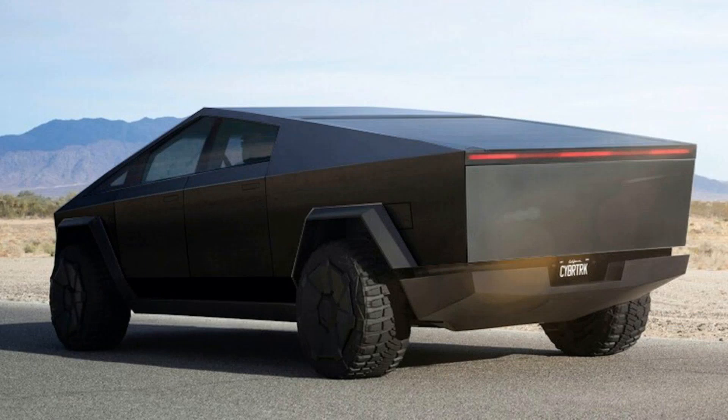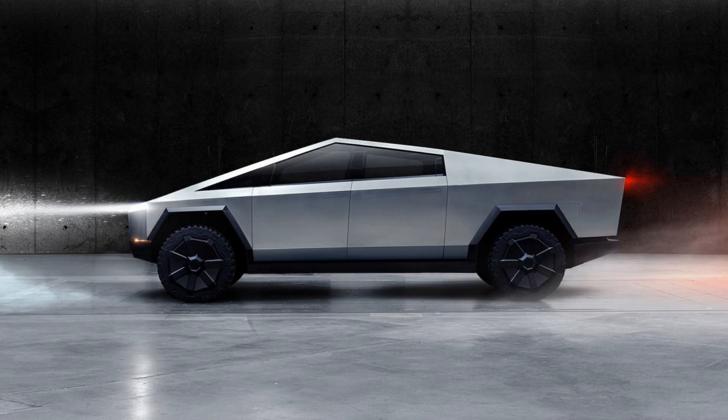The performance of the Cybertruck is impressive as well. It boasts acceleration from 0 to 60 miles per hour in just 2.9 seconds for the top-tier model, rivaling sports cars.